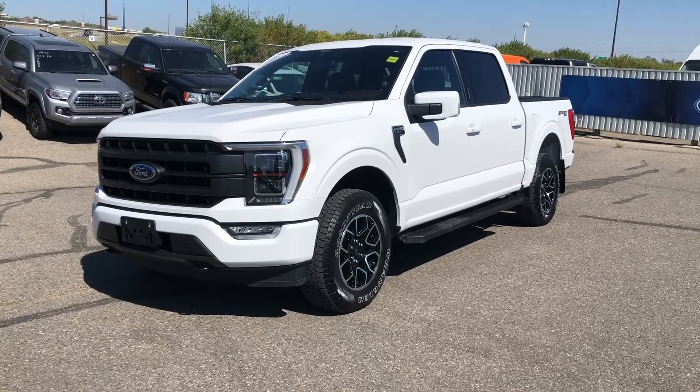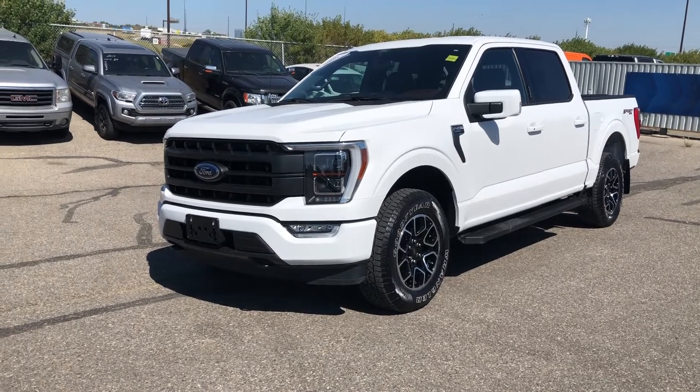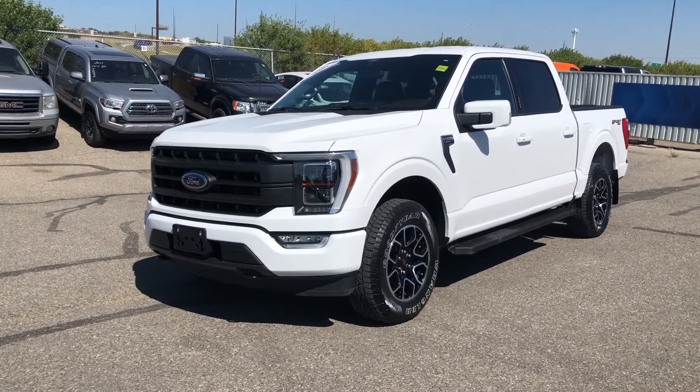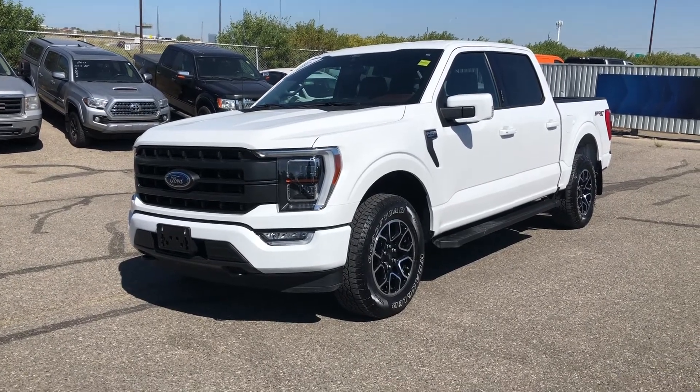Thanks for watching. For more information on this F-150, give us a call at 587-871-8293 and quote stock number 21P5158. You can also come on down in person at 135 Glendaire Circle Southeast. We would love to see you — have yourself a wonderful day.